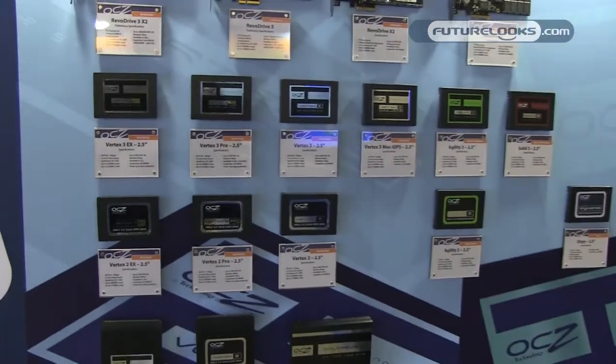For those of you who have followed us, we're out of the memory business now. That's something we've been doing for a long time, but we jumped into SSDs a couple of years ago and diverted our resources over there. We have a lot of exciting SSD products both on the consumer and the enterprise side.